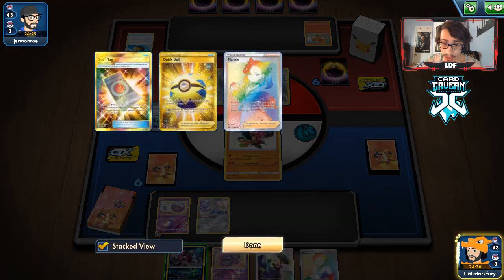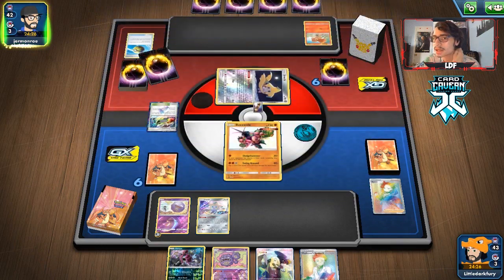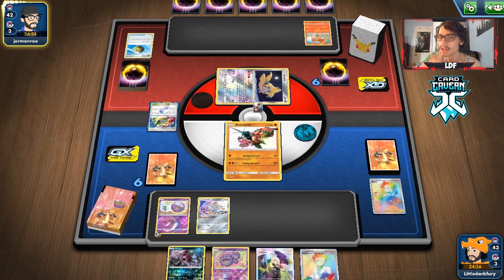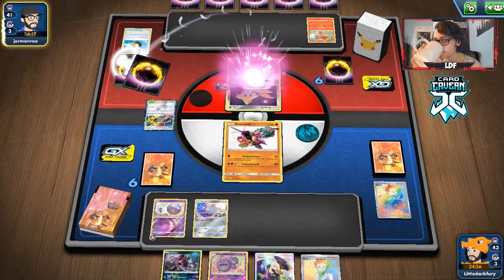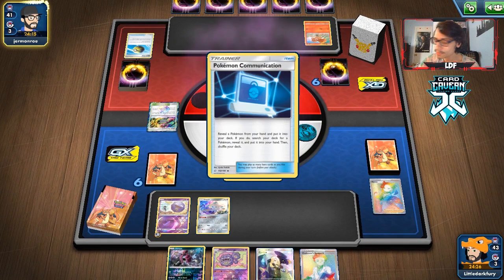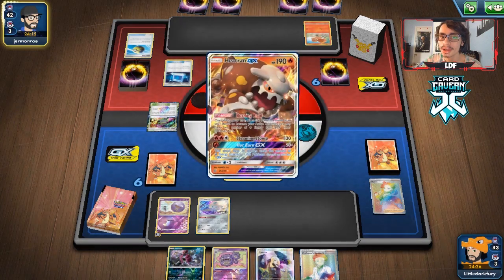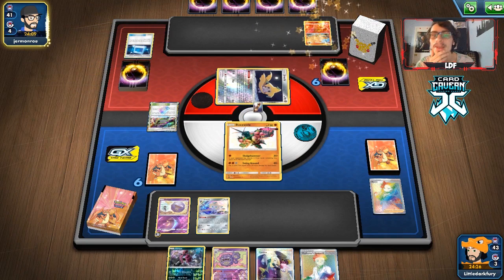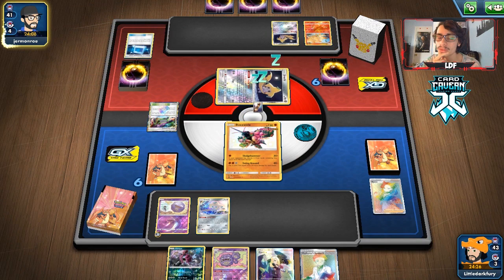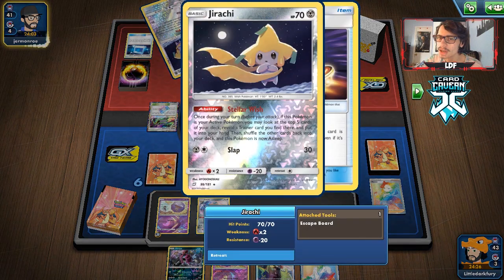Hoopa could be good if they put down a bunch of stuff. I am a little worried Koffing is going to get killed by Ninetales — we might not even be able to move Buzzwole. Hoopa can actually hit pretty hard here. They are going to get the Ninetales, which is a little annoying. We didn't Marnie them though, so hopefully we didn't give them an insanely good hand.